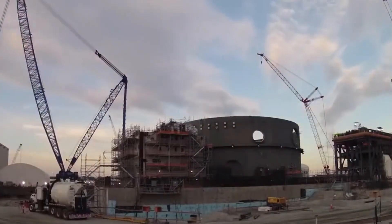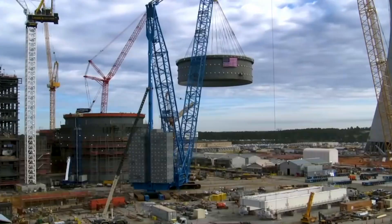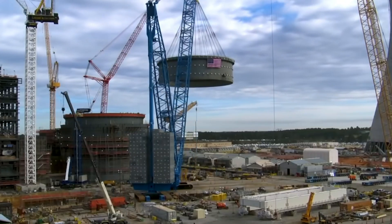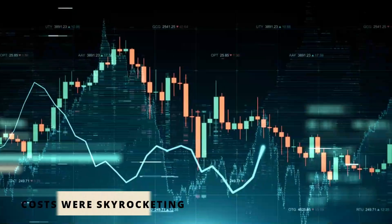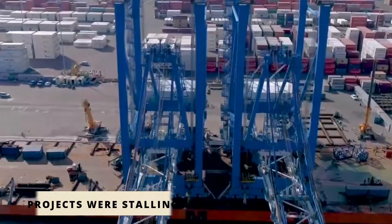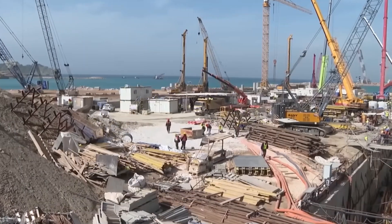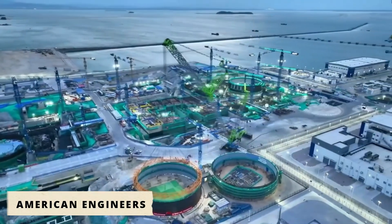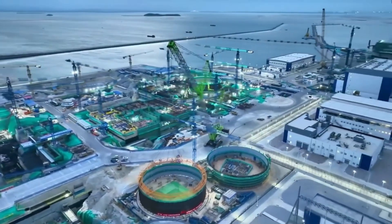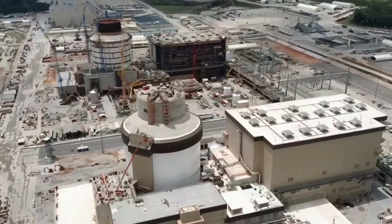In the United States, a crane was built not for glory or headlines, but for a problem so big it threatened to shut down an entire industry. Nuclear power in America had reached a standstill. Costs were skyrocketing, projects were stalling, and part of the problem was simple: the equipment needed to assemble reactors didn't exist. That's when American engineers decided to create something new — something that could finally give nuclear construction a fighting chance.